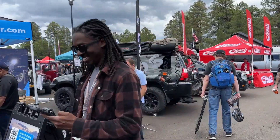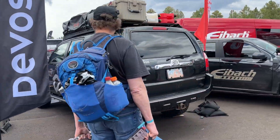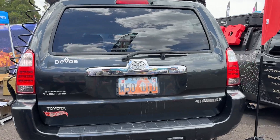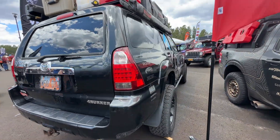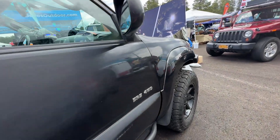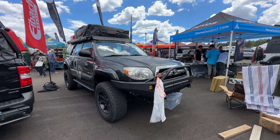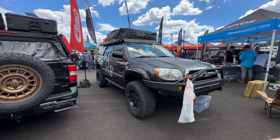Looks like we got a 4chan — a little V6. A little basic build, but it's all you need. This will get you everywhere you need to go. Some clean sliders, a little OME lift, front bumper. Prins a ride, too bad.